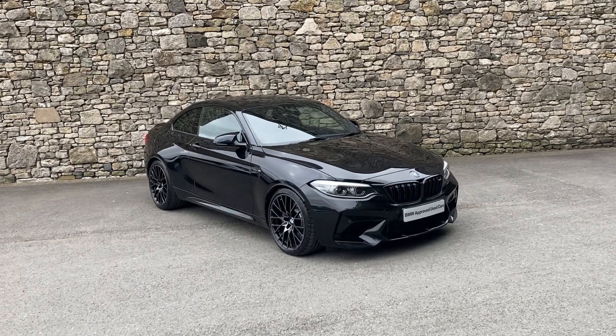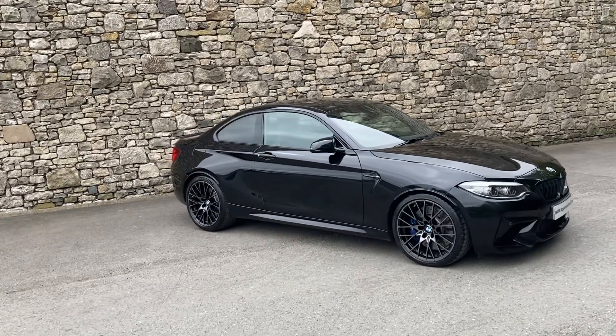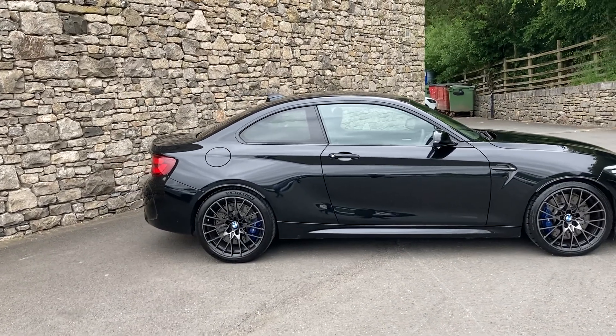Hello and welcome to Lloyd BMW Southlakes. Today we have this amazing BMW M2 Competition. It's a 2020 car, registered in October of that year, and it's covered just less than 13,000 miles.